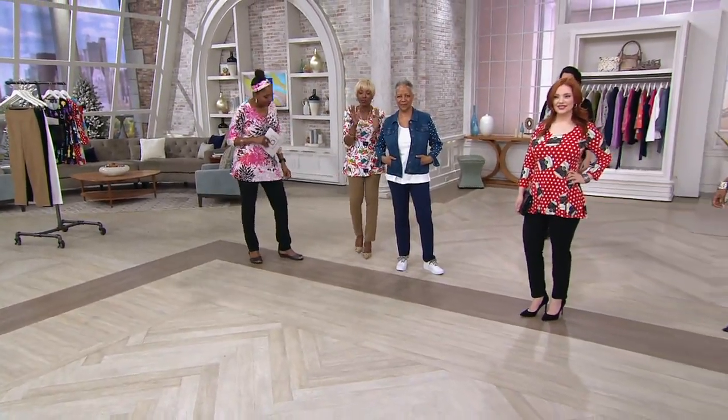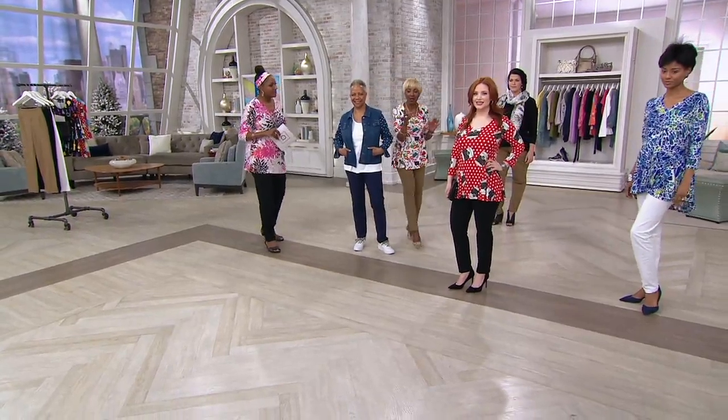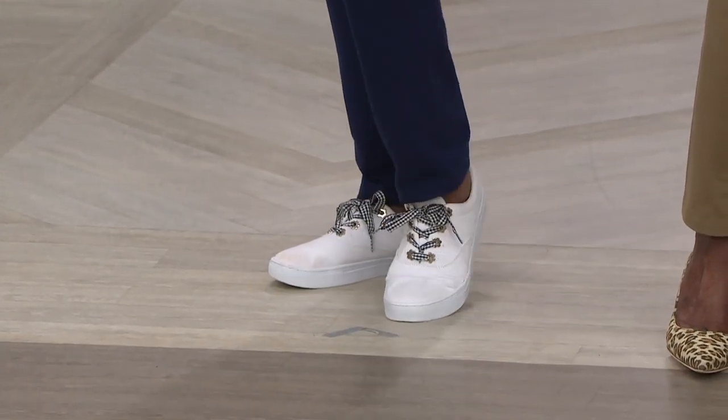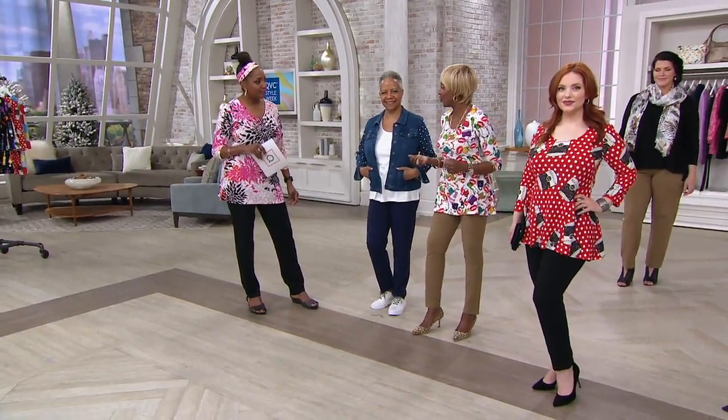I want you to look at that price, the easy pay, and the buy more save more. Right now, if you buy a pair of black and a pair of white or safari taupe, it's under $56 for two pairs of pants. And if you take one of these tops and add it, it's under $100 for all three pieces.